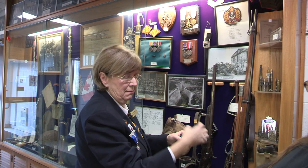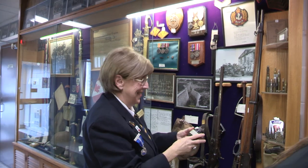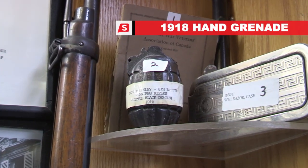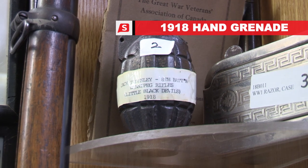These things have all been de-armed. But this is from the 8th Battalion Winnipeg Rifles, and this would have been what they used in World War I. So that was issued to them.